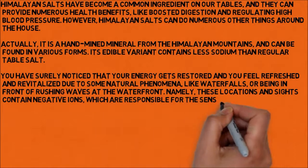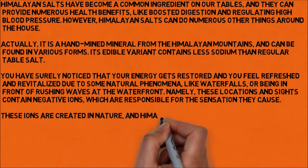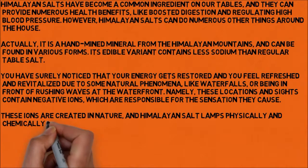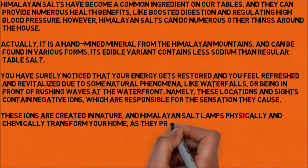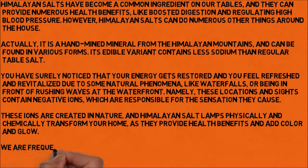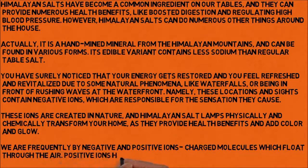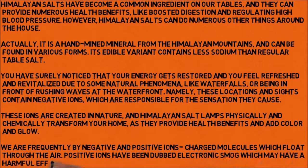These ions are created in nature, and Himalayan salt lamps physically and chemically transform your home, as they provide health benefits and add color and glow. We are frequently surrounded by negative and positive ion-charged molecules which float through the air. Positive ions have been dubbed electronic smog, which may have a harmful effect on health and well-being.